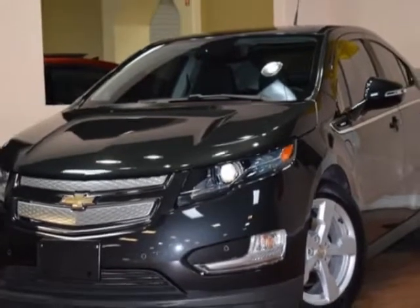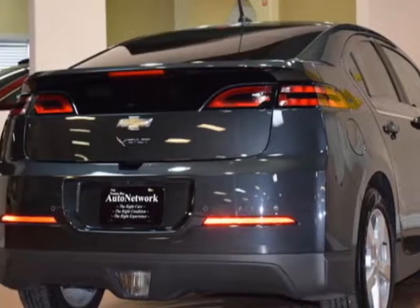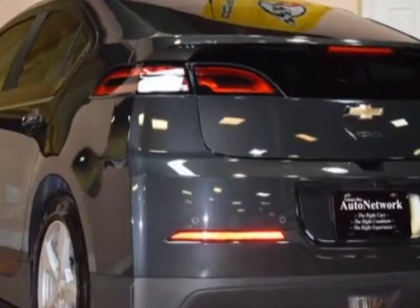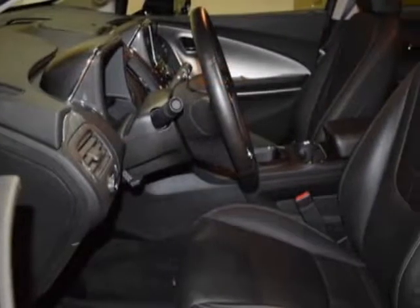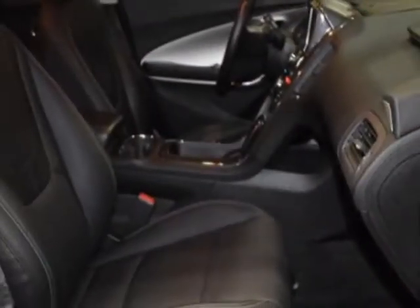This vehicle gets an estimated 35 miles per gallon in the city and an estimated 40 on the highway. This Bolt boasts a 1.4 liter engine and has a CVT transmission. Another great feature is that this vehicle is a hybrid.